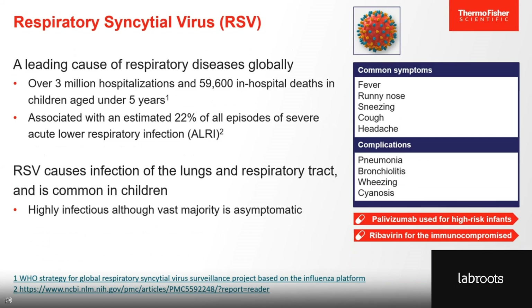Respiratory syncytial virus is a leading cause of respiratory diseases globally, causing more than 3 million hospitalizations and over 59,000 in-hospital deaths in children under 5 years old. There is no vaccine for RSV, but two antivirals are approved for use in the EU. The monoclonal antibody palivizumab does not treat symptoms, but is used to prevent RSV infection in certain high-risk infants. Ribavirin may be considered for severely immunocompromised patients with lower respiratory tract infection.